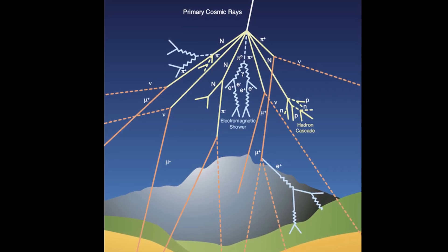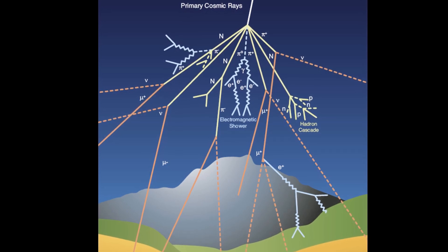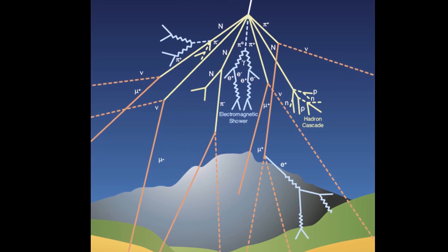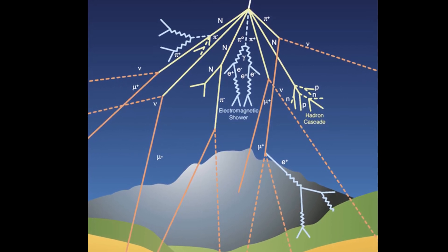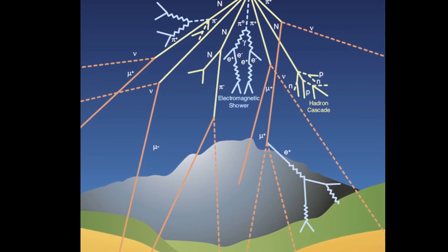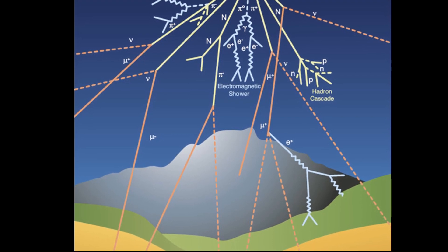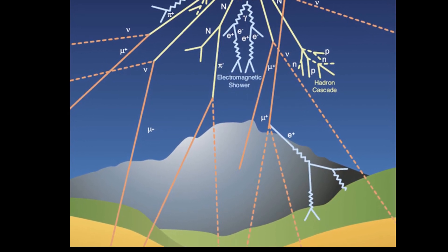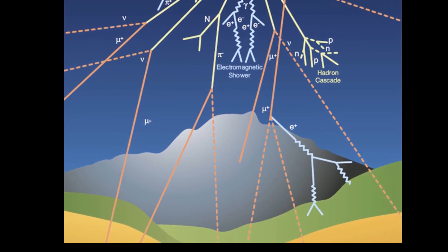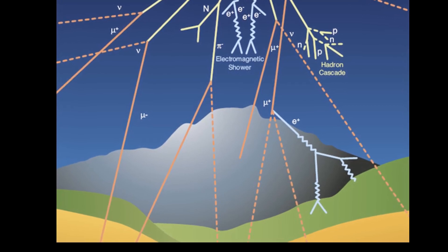The primary cosmic ray, mainly protons, is continuously poured onto the Earth. When the cosmic ray interacts with the terrestrial atmosphere, muons, electrons, and neutrinos — referred to as secondary cosmic rays — are generated. Many muons lose their energy and stop in the ground. In contrast, neutrinos do not stop as they rarely interact with matter. The mountain above the detector acts as an umbrella and protects from cosmic ray muons, which become the background for neutrino observation.